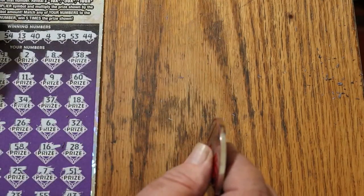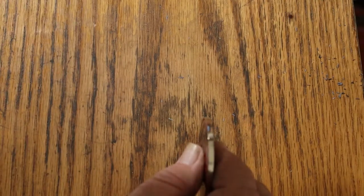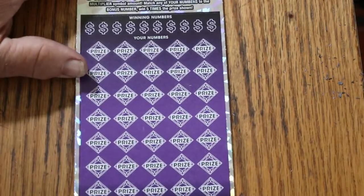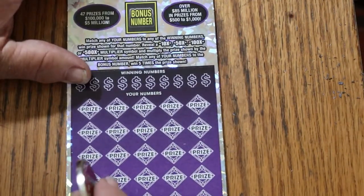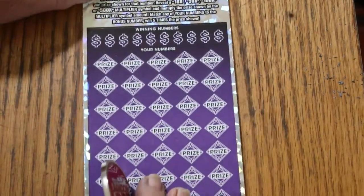That's two down with nothing. Nothing whatsoever. Whatever — throw it in the junk pile. Last ticket of the session. Something's got to pop.